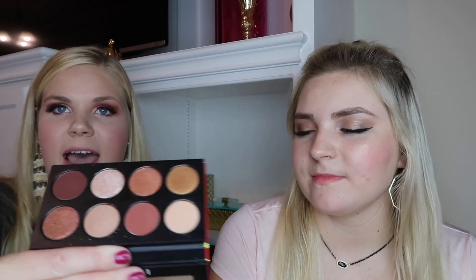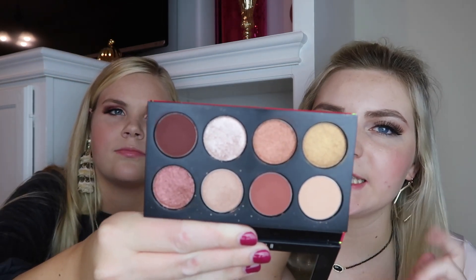This is the Bobbi Brown Infrared Eyeshadow Palette. I picked it up because people were going crazy over it at the Sephora VIB Rouge event. It comes with 8 shadows — 5 shimmer and 3 matte. We did a review if you want to see it — it's a really pretty palette with good warm neutrals.